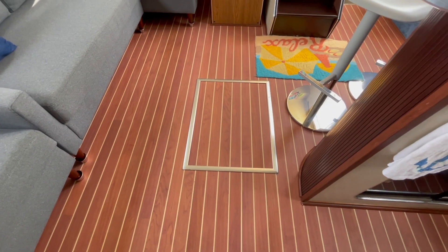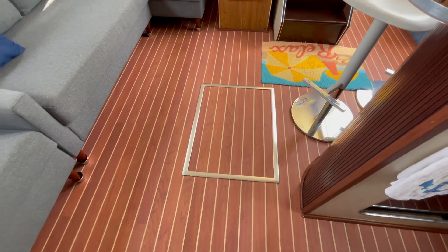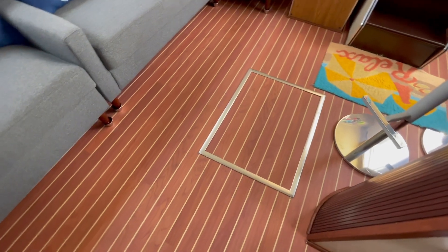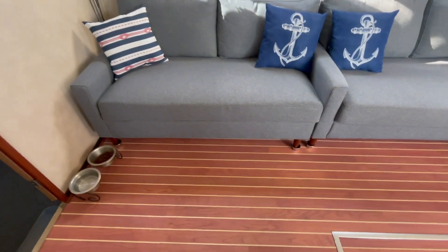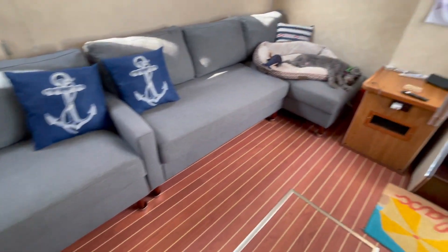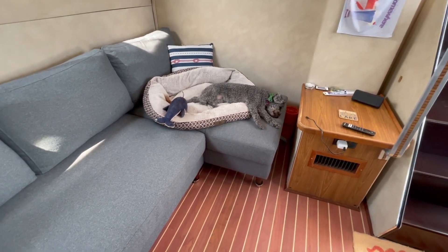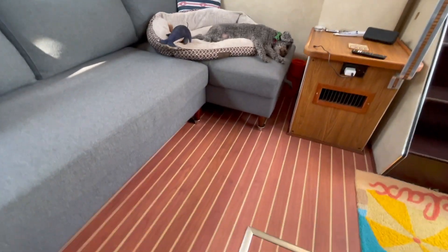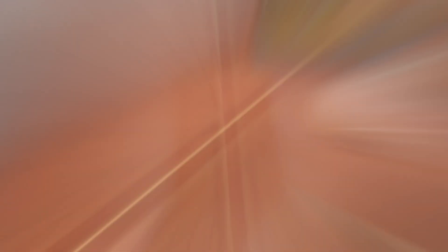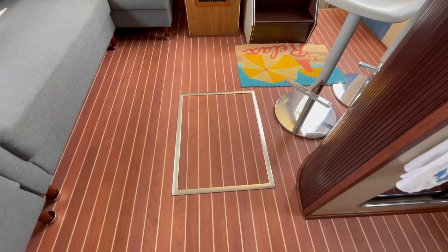The flooring in the salon is all new — this is Nautic Teak or Nautic Flex, a Swiss flooring product that the previous owner installed. They also put in new couches. Both of these couches fold out into beds. Underneath the one where Jersey's laying is additional storage, and there's also space underneath the couches to put stuff if needed. And this is the engine hatch — there'll be a full engine room tour coming up as well.